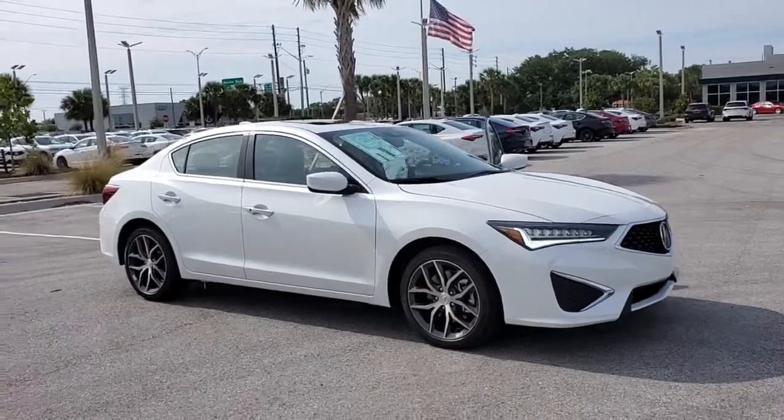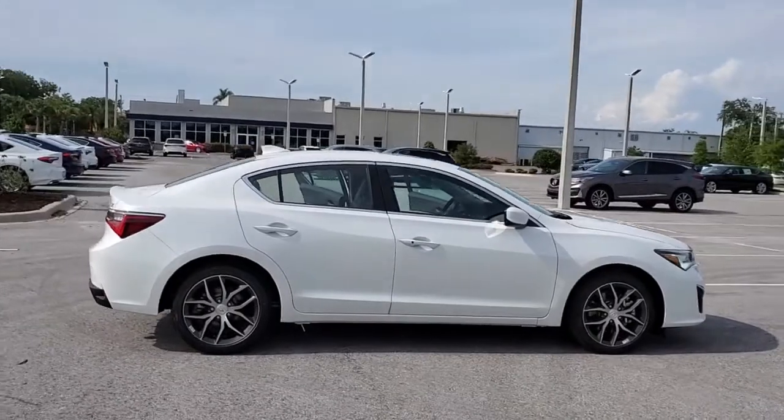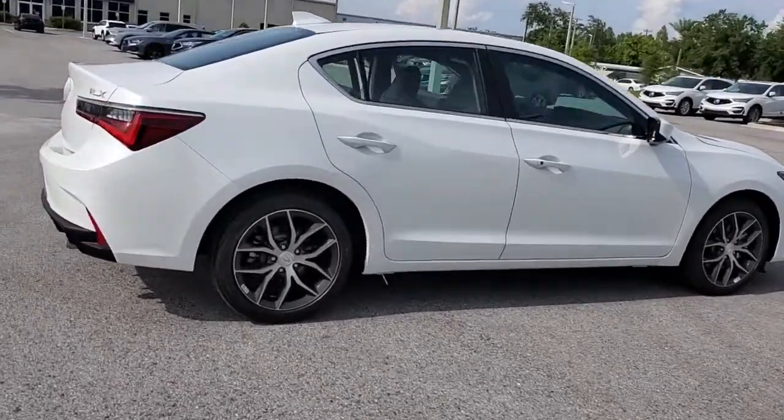Picture yourself in the 2021 Acura ILX. If you want a compact sedan with racing roots, you want the ILX.